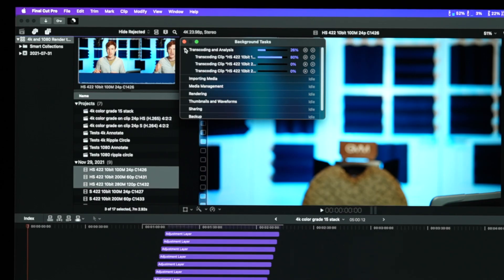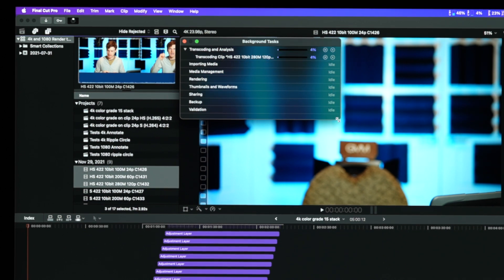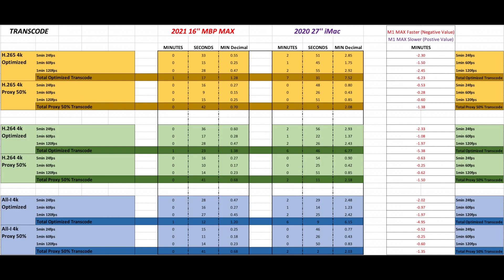Last test: transcoding to optimize and proxy media, across the various codecs and frame rates from earlier. For H.265, transcoding 24, 60, and 120fps to optimize took the M1 Max 1.28 minutes — beating the iMac by the biggest margin so far — while the iMac took 7.52 minutes. Transcoding proxy 50% took the M1 Max 42 seconds and the iMac 2.08 minutes. For H.264 and the all-intra codec, the M1 Max beat the iMac in every single test, with the iMac being particularly slow on optimized transcoding and a smaller gap on proxy 50%.